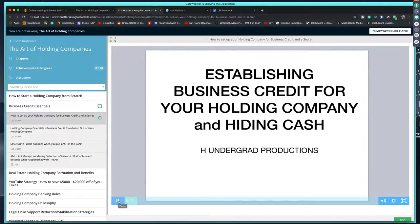That was just crazy. Let's get into it. Establishing business credit for your holding company and hiding cash.